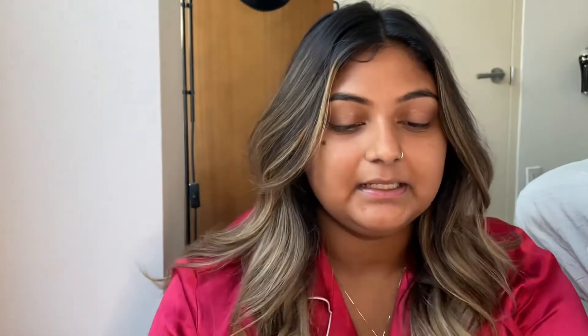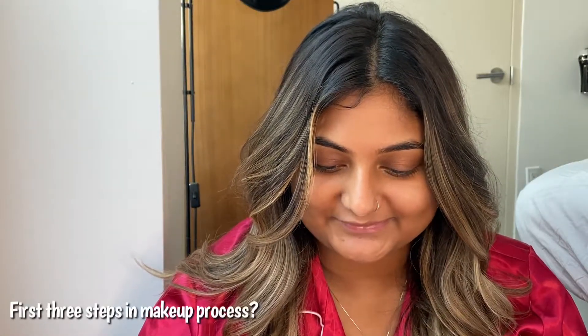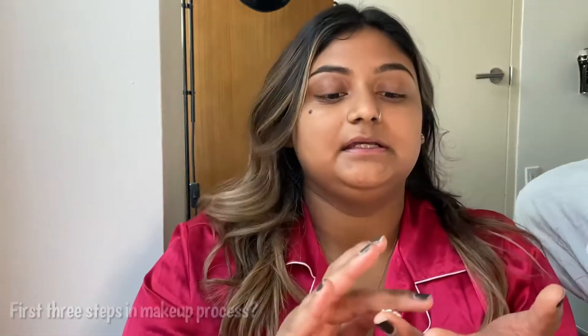I like to double prime. The next primer I'm going to go in with is the Rare Beauty primer. The next question is: tell me your first three steps in your makeup process. My first steps are typically skincare, making sure my skin is nice and prepped, and then primer and eyebrows. So those are my first three steps.